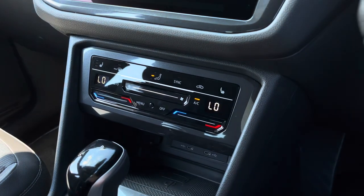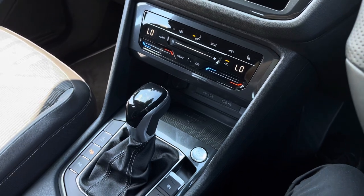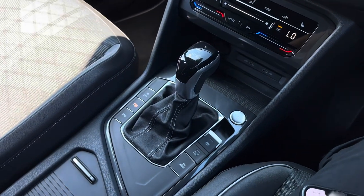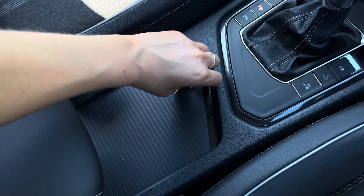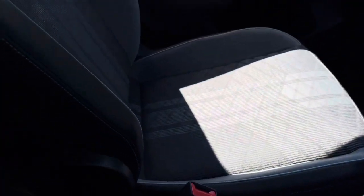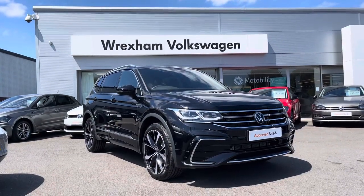Moving down, we do have the wireless phone charger function, which will prevent wires from cluttering your centre console. You do have two additional USB ports, keyless start, and as the car is automatic you've also got the park assist system to support with parking. You've got electronic park brake, hidden cup holders, and some additional storage space underneath your armrest.